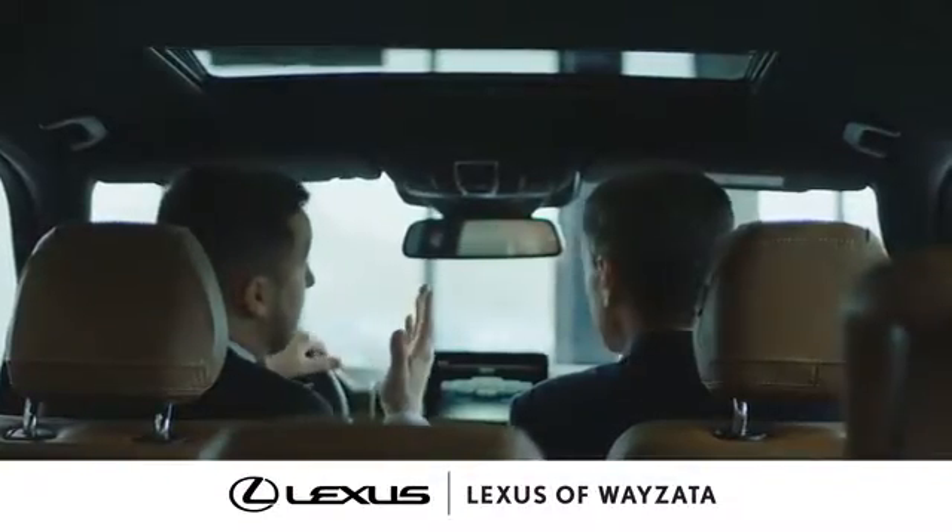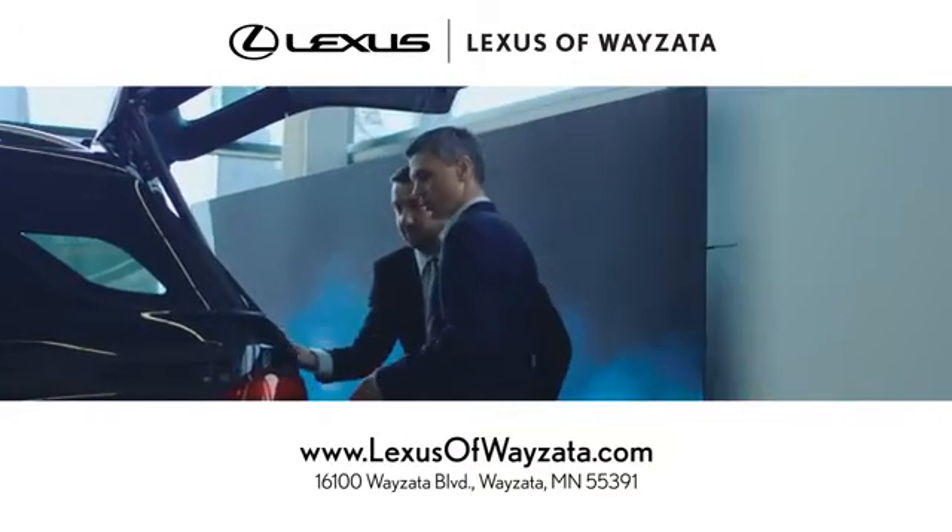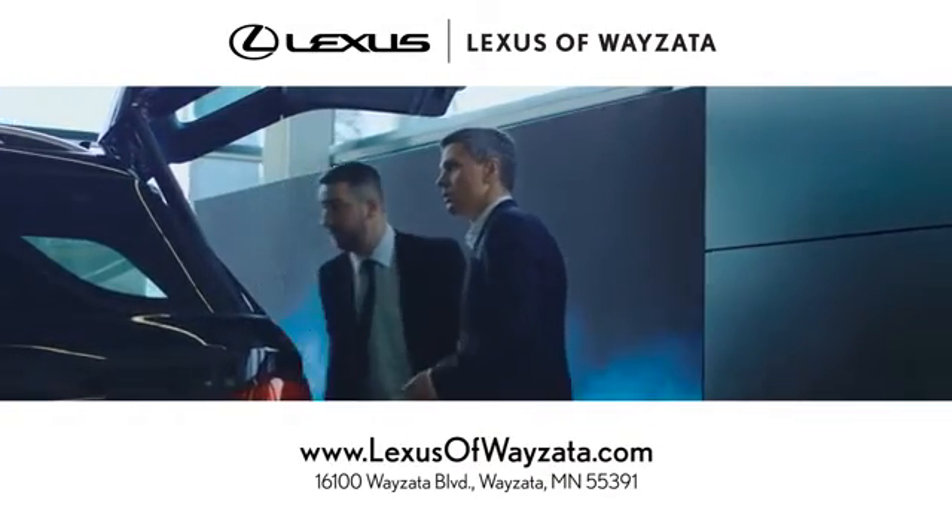Enjoy luxury and a stress-free car shopping experience at Lexus of Wayzata. We're conveniently located at 16100 Wayzata Boulevard in Wayzata, Minnesota.